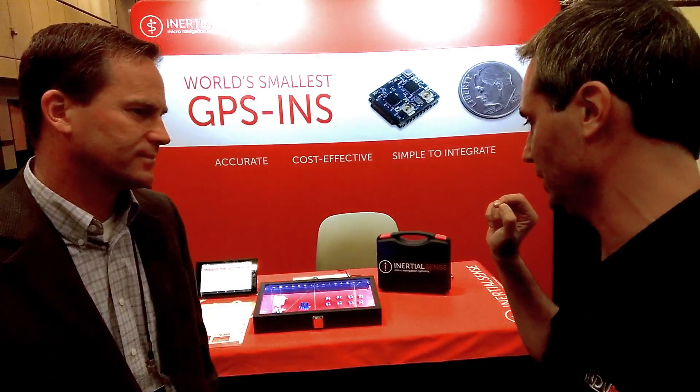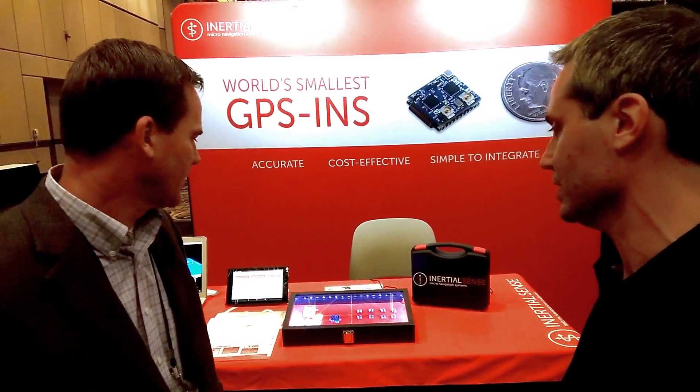How much would it cost to get one of these inertial sensors? A single unit is priced at $1,500, which is already incredible in the marketplace. But we're really looking for volume applications — if you order in the thousands, we get down to about $100 a unit. We're really looking for things like self-driving lawnmowers and fleets of drones. That's what we designed for.